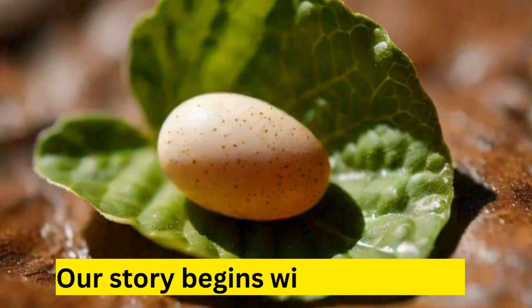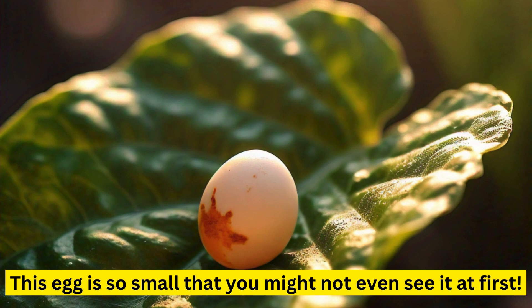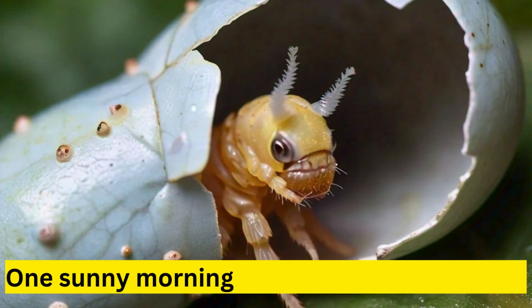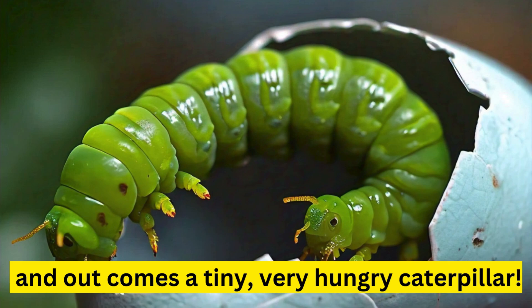The egg stage. Our story begins with a tiny egg. This egg is so small that you might not even see it at first. But inside, something amazing is happening. One sunny morning, the egg begins to crack, and out comes a tiny, very hungry caterpillar.